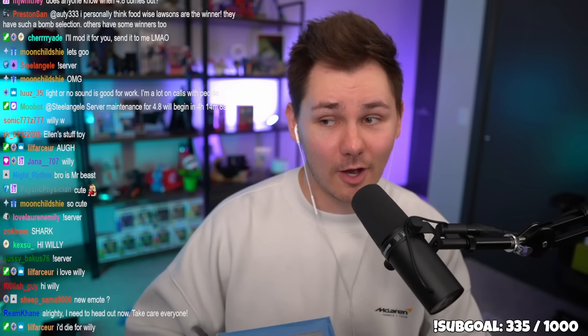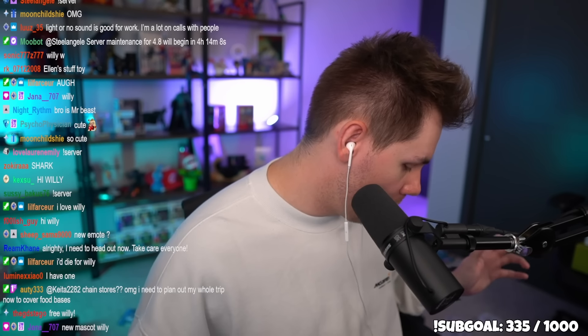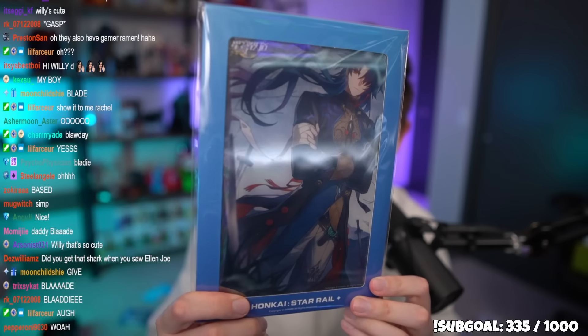This is a Blade acrylic photo thing from Honkai Star Rail — I think it's the only Honkai Star Rail item I bought. Look at him.